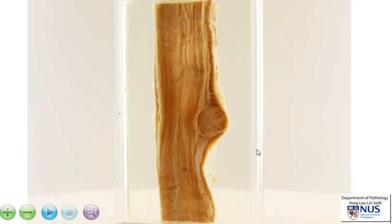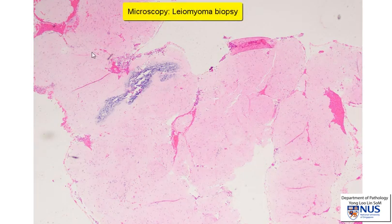The malignant counterpart is the leiomyosarcoma, and those are much less common. Microscopically, here we're looking at a core biopsy taken from this nodule, and we can see a very pink appearance. Over here, there is some calcification, which appears more purple.